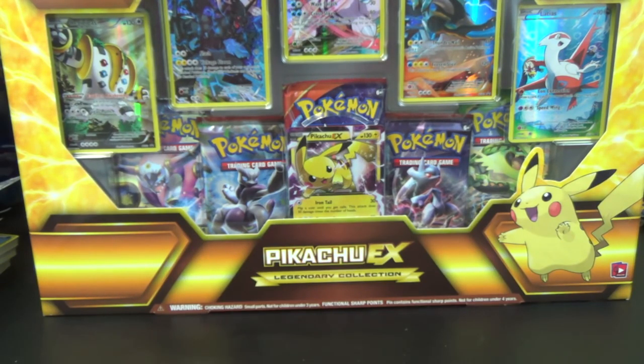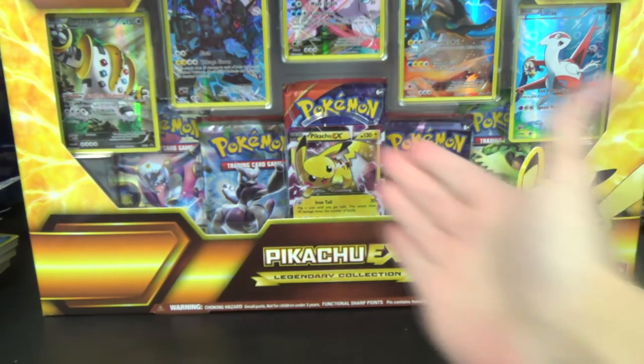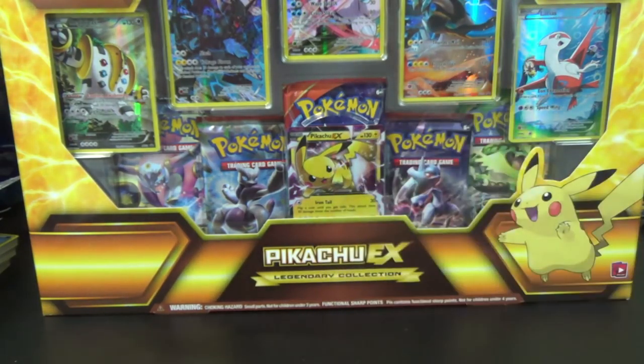They didn't have the Hoopa EX box where I found it, but they also have the new lunch boxes. I should be opening that up on Friday in a battle against the Pokemon Evolutionaries, so stay tuned for that. As you can see, it comes with a Pikachu EX and there's a pin up there.